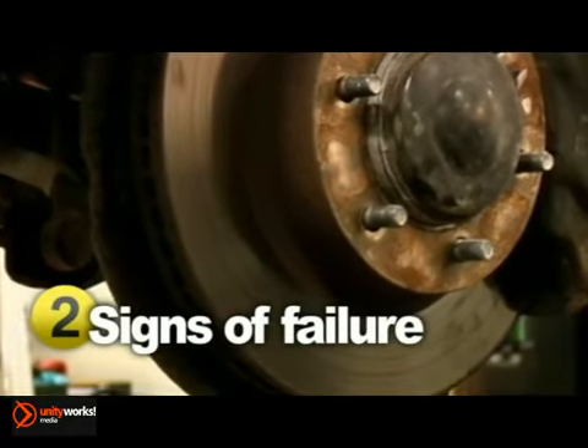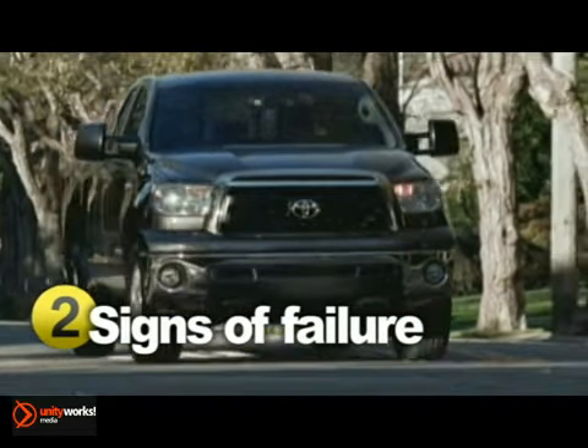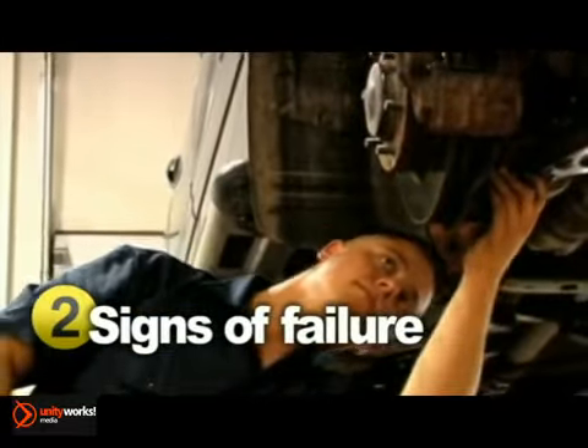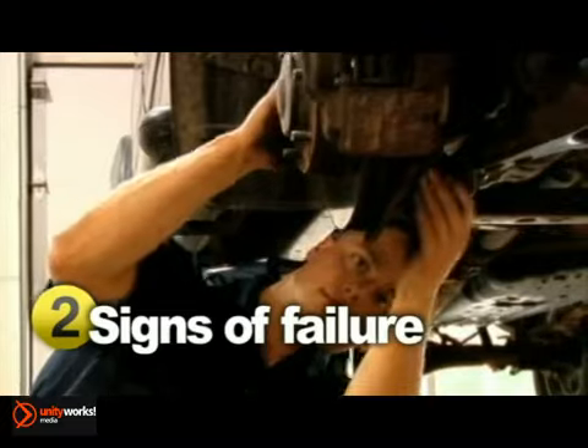Besides the brake warning light coming on, there are other signs to watch for. When you hit the brakes, if you either hear an obnoxious grinding or squealing sound or feel a vibration, it's a clear indicator that your brakes are going bad. Pay attention as well to if they drag or grab, or if you have to push the pedal really hard, or all the way to the floor.